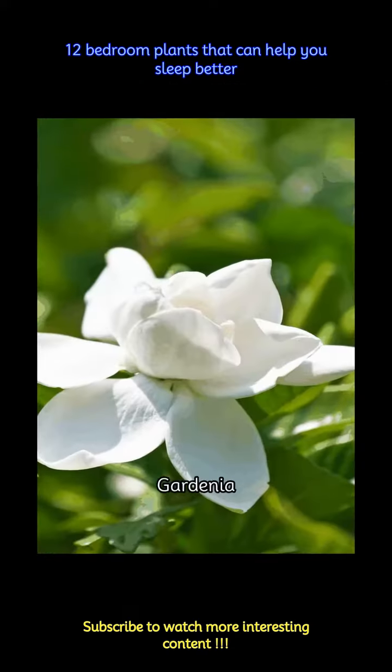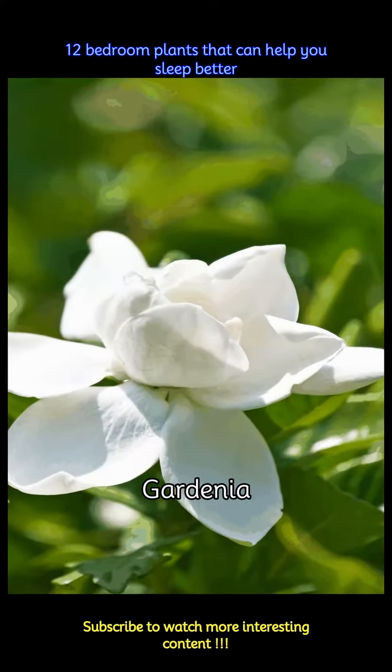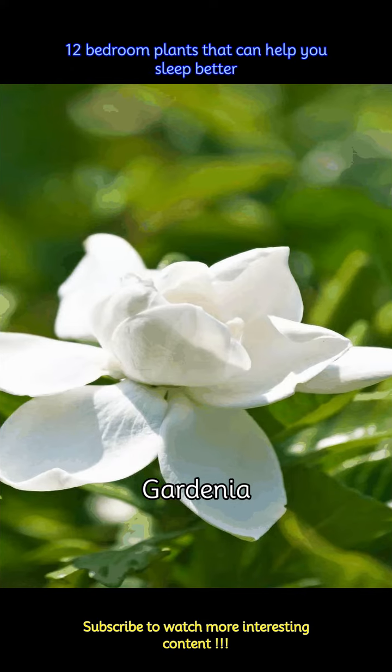The gardenia plant has a sweet fragrance that can give you a sense of calmness. Once you are at ease, your stress levels are reduced and you sleep better. For best results, it'd be good to place gardenia near your bed.